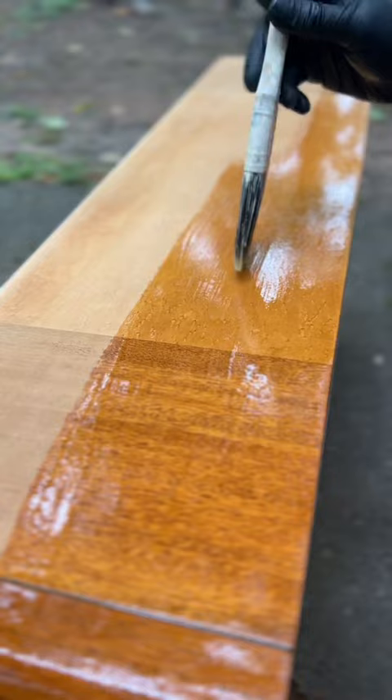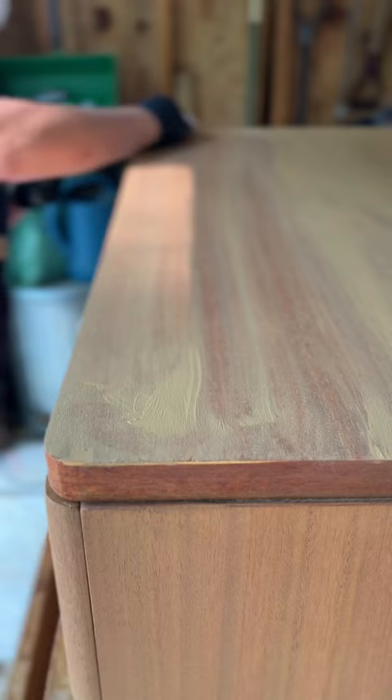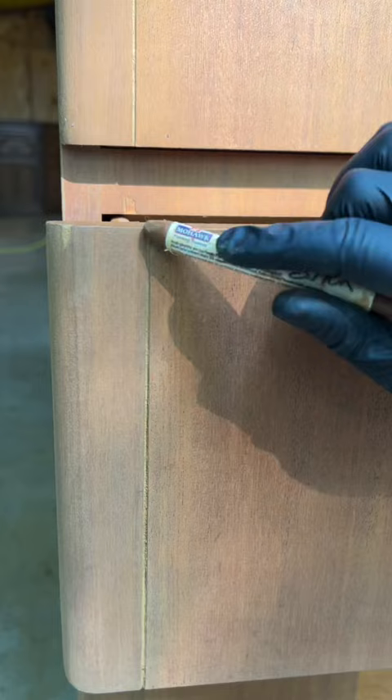Thankfully, the gel stain I used toned down the red significantly. I flipped this dresser at the family's summer cabin, so I had limited supplies and no dust extractor, so I used Mohawk Blend All Sticks to fix the chipped veneer and all the veneer I burned through — since it was much harder to see what I was doing with all the dust. My bad.